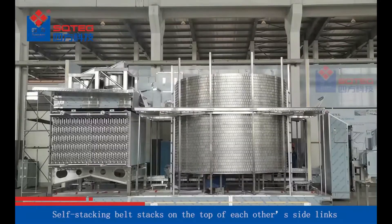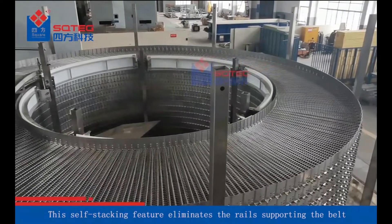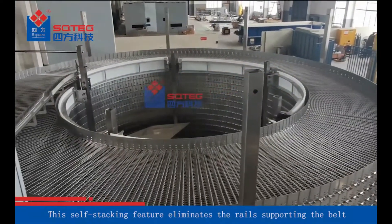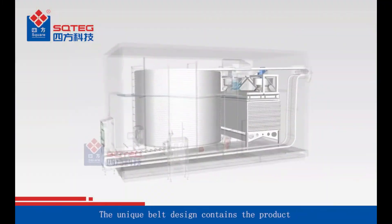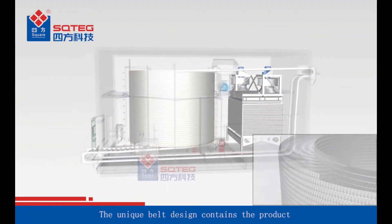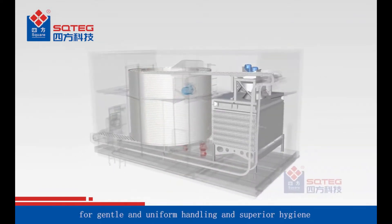The Self-Stacking Belt stacks on the top of each other's side links. This self-stacking feature eliminates the rails supporting the belt. The unique belt design contains the product in a self-contained freezing zone for gentle and uniform handling and superior hygiene.